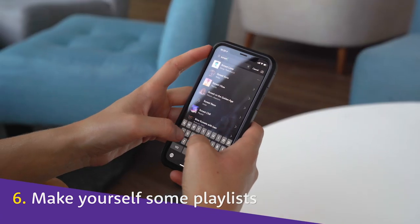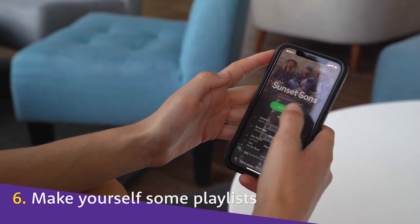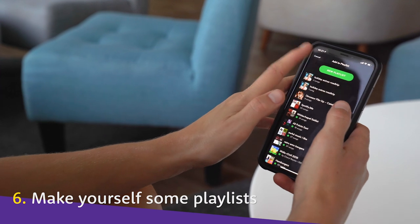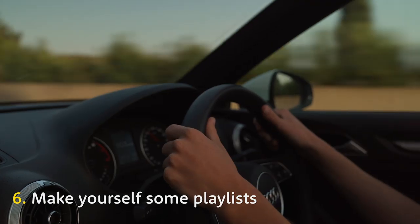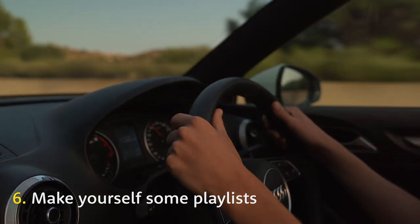Download playlists before you travel. Not only could you save a fortune on data usage, but you'll also save precious holiday time that would otherwise be spent staring at your screen. And maybe pack an AUX cable in case your hire car doesn't have Bluetooth.